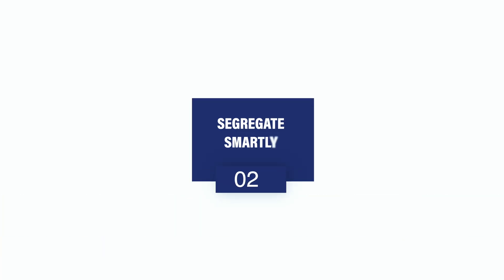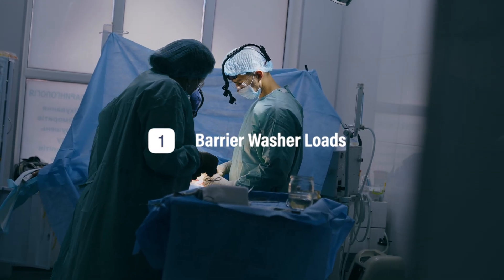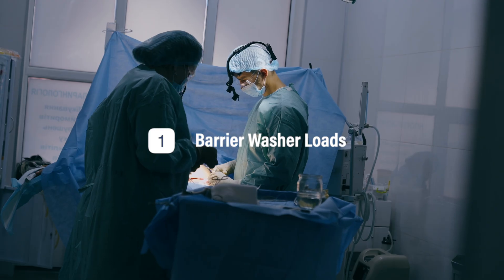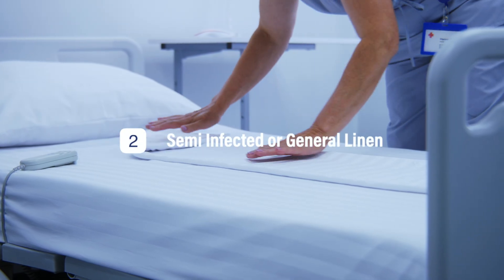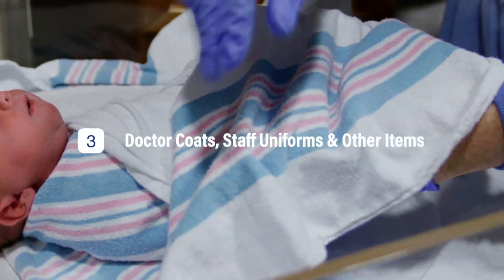Step 2: Segregate smartly. In hospitals, batch planning is not just about efficiency — it's about infection control. Split your 300 kg per hour into three categories: barrier washer loads for all infected linen from OT and emergency rooms; semi-infected or general linen; and doctor coats, staff uniforms, and other items. This segregation avoids cross-contamination and speeds up your turnaround time.